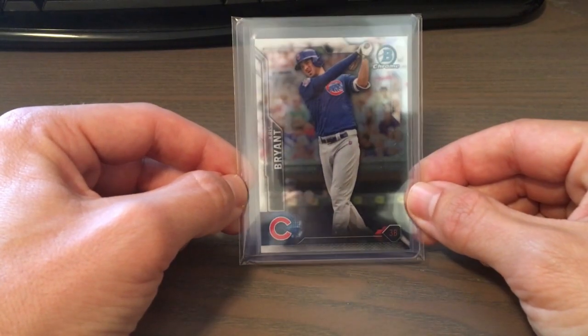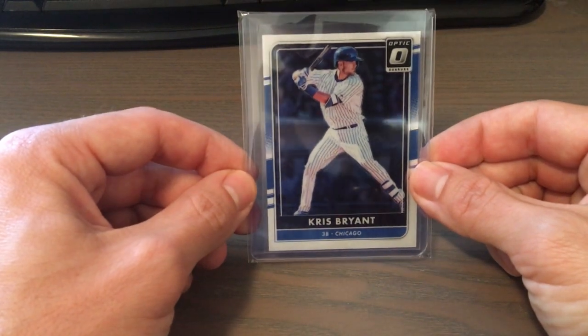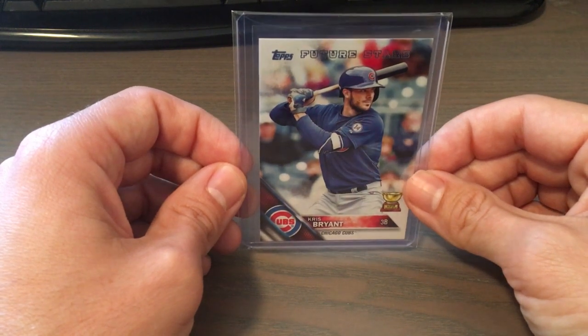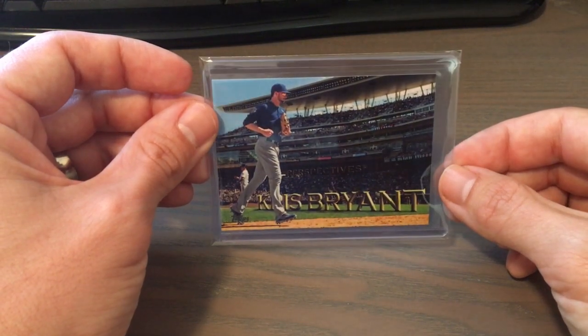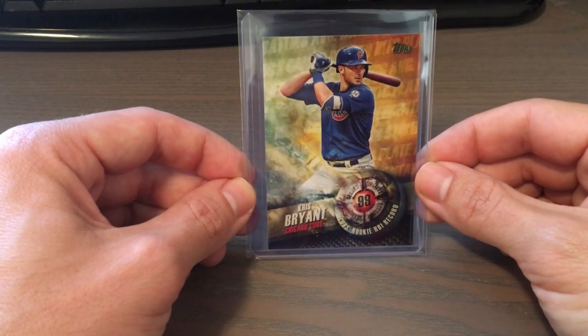First we have the Bowman Chrome Vending Parallel or Insert from 2016 Bowman Chrome. Then we have 2016 Donruss Optic Base, then a 2016 Diamond King Base, 2016 Future Star Base for TOPS, 2016 TOPS Perspective — I believe this was an insert, interesting looking card. Then a 2016 Record Breakers for Rookie RBI record of 99.